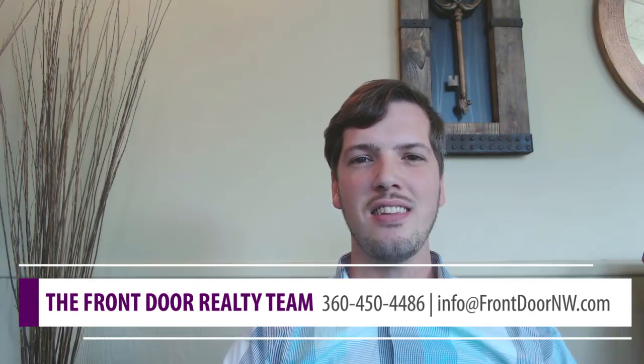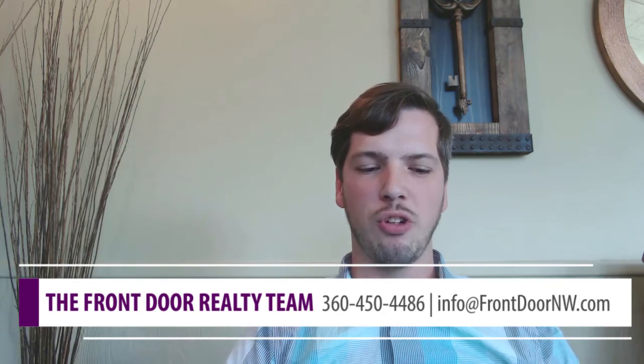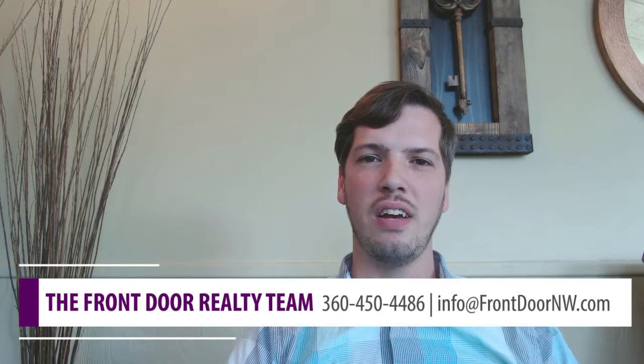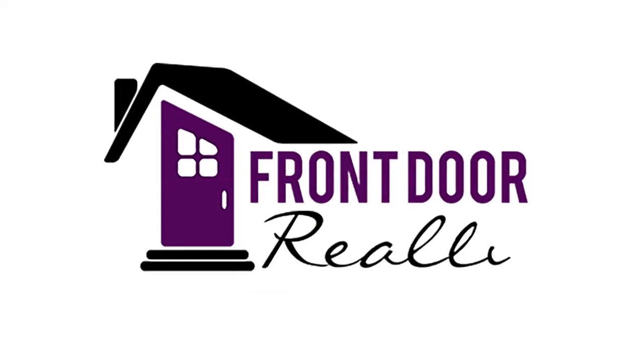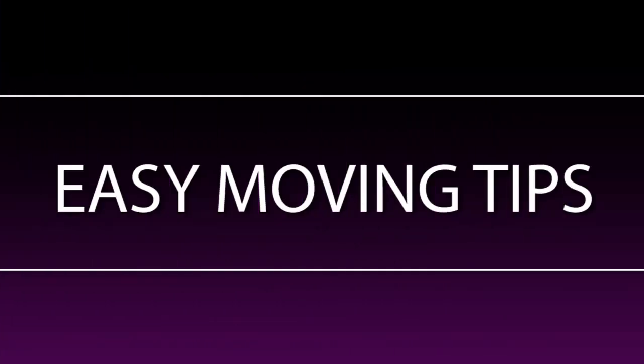Hey everyone, it's AJ at Front Door Realty. Today we're going to give you some really easy tips on what to pack in your special one box so that you have everything you need the first night in your new home. Moving is already chaos, and if you're anything like me, you forgot to label the most important things. Every box becomes a big jumble in the back of the moving truck, and you're going to need one or two items within the first couple hours of your new home.